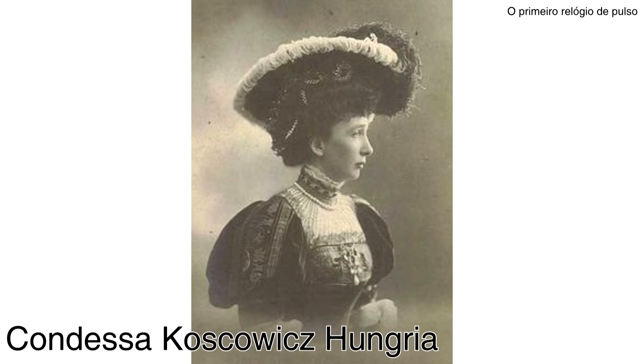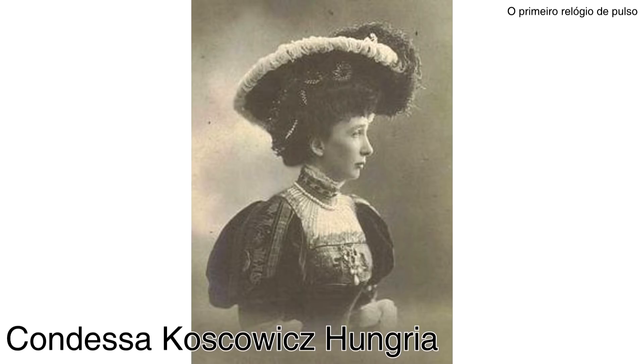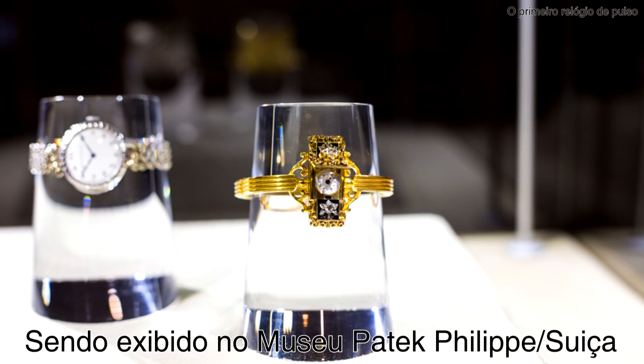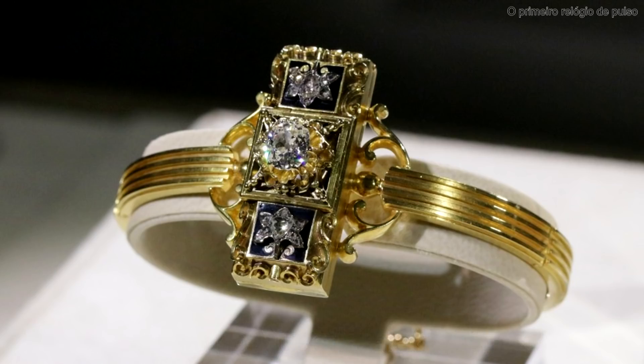It was delivered to Countess Kaskovics of Hungary in 1876. This is considered the first documented watch created as a wristwatch. It had a gold bracelet with diamonds that close over the dial, and it cost, at the time, 1,200 francs — considered a small fortune for the values of that era. This was considered the first wristwatch in the world.